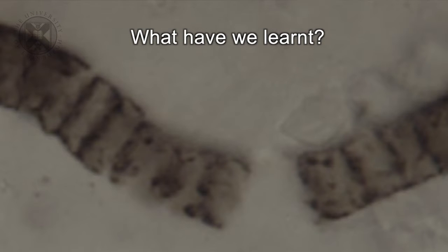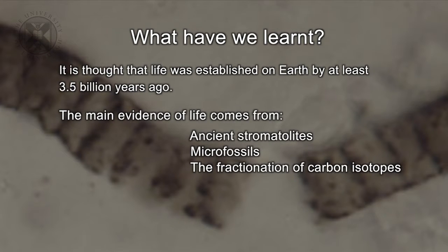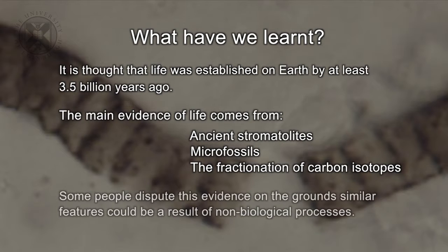So what have we learned? It's thought that life was established on the Earth by at least 3.5 billion years ago. The main evidence comes from macroscopic features such as stromatolites, microfossils of creatures, and independent chemical alterations such as the fractionation of carbon isotopes. Many people dispute this evidence on the grounds that similar features could be a result of non-biological processes. But it shows that the search for early life on Earth is an ongoing challenge of astrobiology, and this work will reveal whether early life was established 3.5 billion years ago or earlier, and what the nature of this life might have been.